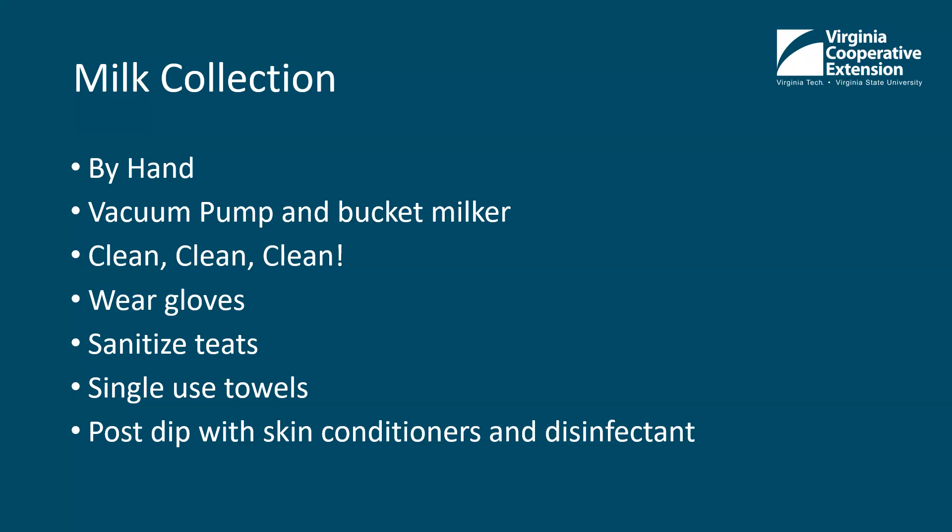Use a single-use towel — either paper towel or cloth towel. You can use cloth towels and wash them, but only use one per cow. It's important to post-dip the cows after milking because the sphincter muscle on their teat end is open for a little while. The disinfectant kills bacteria on the teat and protects bacteria from getting in until the sphincter muscle closes. Use teat dip that has skin conditioners in it, especially in colder months — just like your hands can get chapped, cow's teats can get chapped. The skin on the teats should be smooth and should not have cracks.